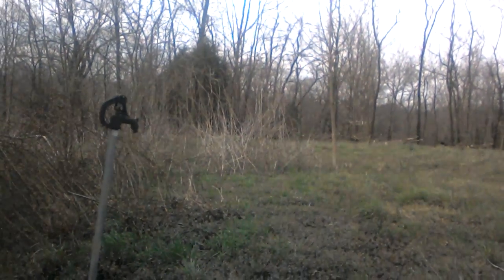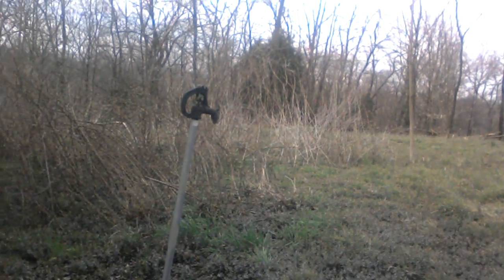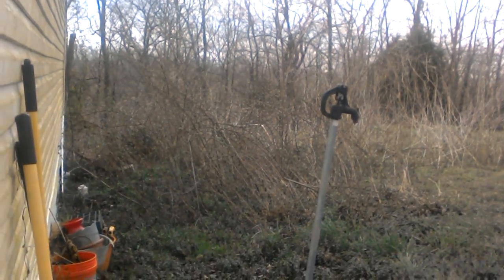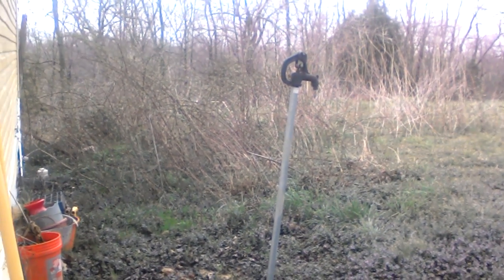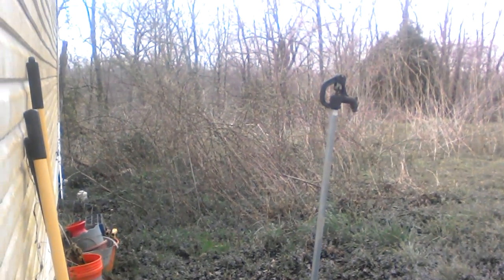And then we have a valley that goes directly behind our house, down to a little stream down there. And that's it for today guys — have a nice April, spring is here.